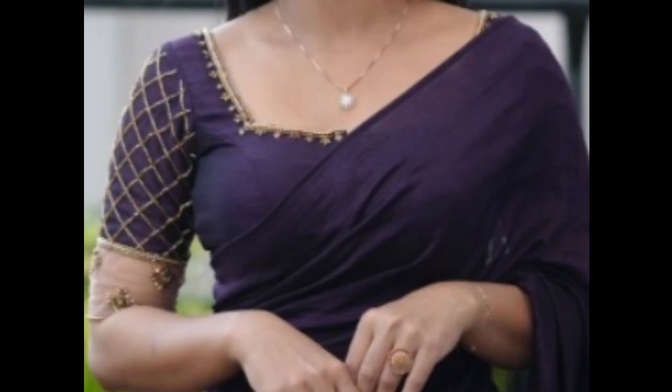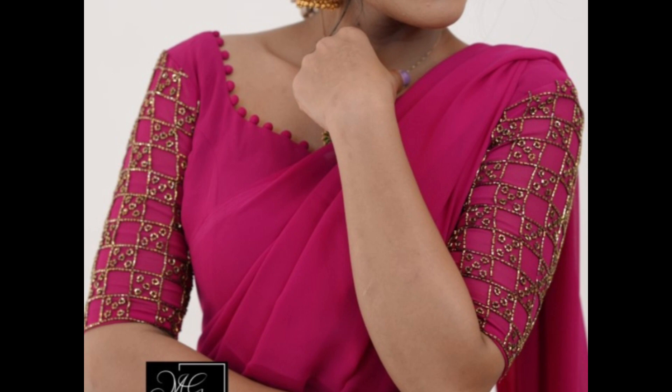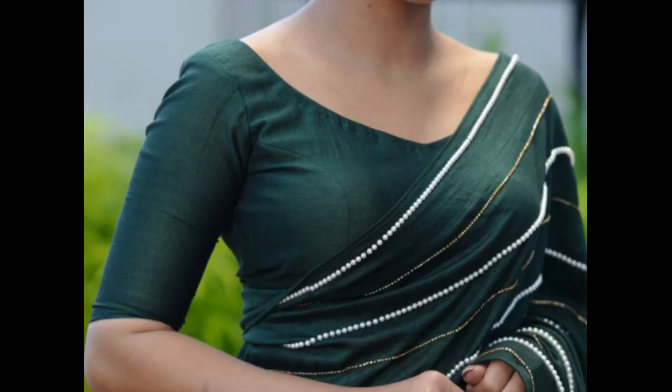The use of sheer fabrics and unconventional materials can create interesting and modern blouse designs. Incorporating contrasting colors, fabrics, and embellishments can make the blouse stand out. Unique embroidery patterns, motifs, and placements make a bold statement on fancy blouses.